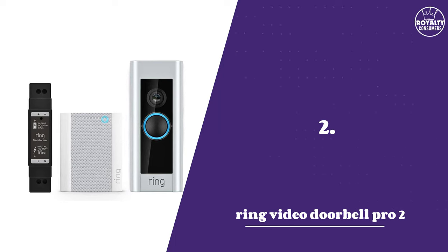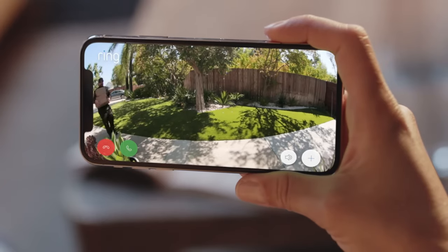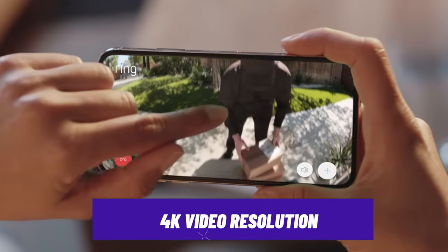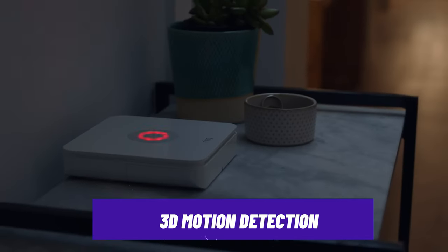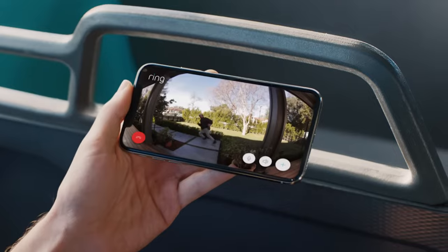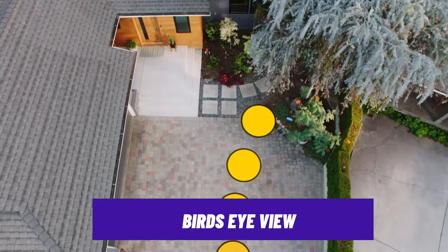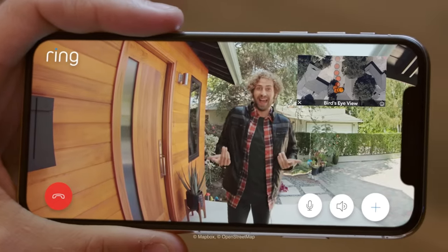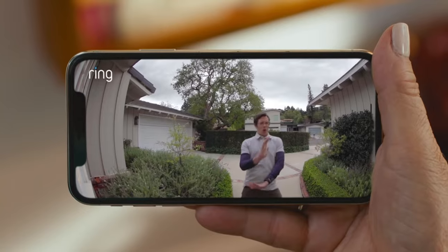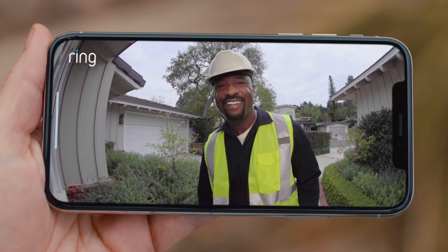Number two: Ring Video Doorbell Pro 2. For all its advanced features, choosing the Ring Video Doorbell might be the best option. The doorbell records and streams in 4K resolution head-to-toe video, providing crisp details even if your visitor is standing a bit away from the door. The Ring Doorbell also uses 3D motion detection to provide more accurate motion alerts and reduce unnecessary false alerts. It also features bird's eye view, providing an aerial map view of motion events in front of your doorbell and clearly showing the path that visitors take when visiting your property.